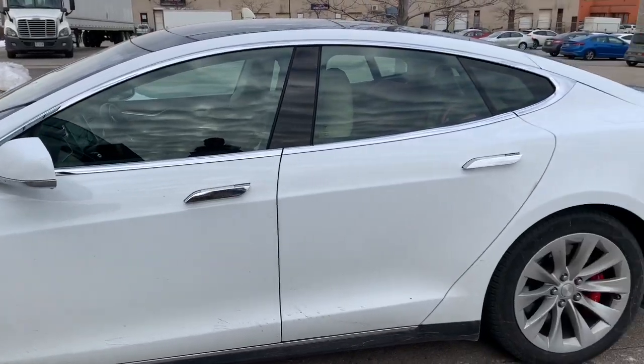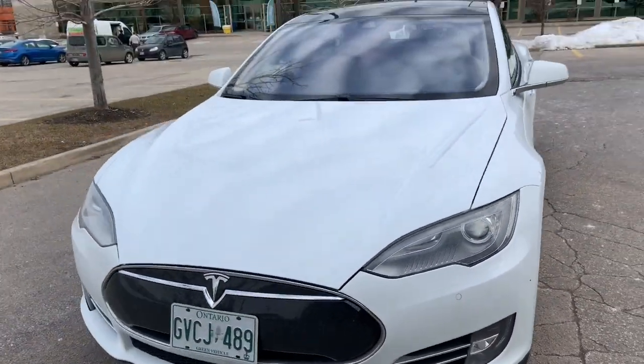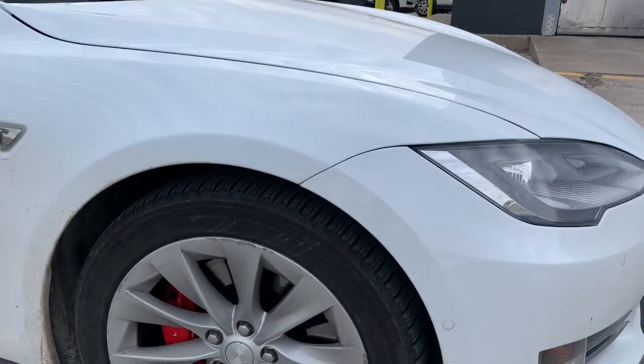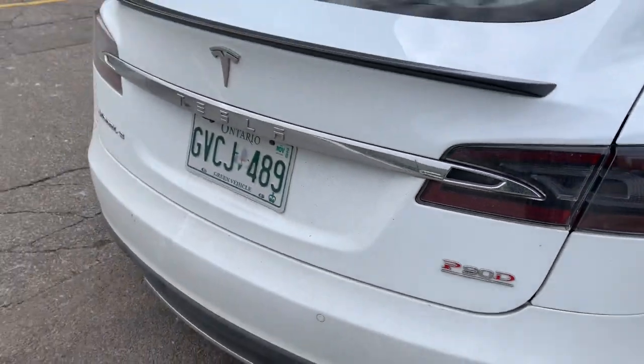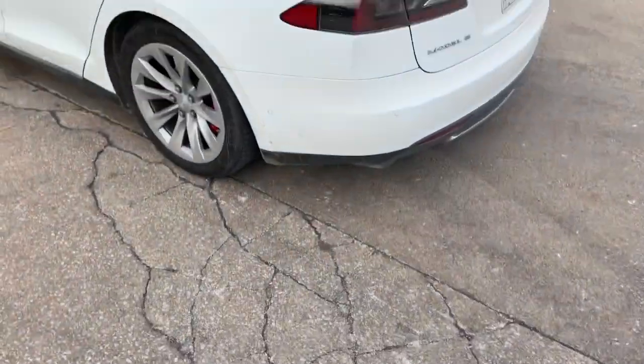So my Tesla broke, and I brought it in for repair and they gave me this P90D Model S. I wanted to go through a comparison — not to look at different features, because there's tons of information on that — but to find commonalities between Teslas. Both cars are the same year, and almost the same model: this is a P90D versus my 85D.